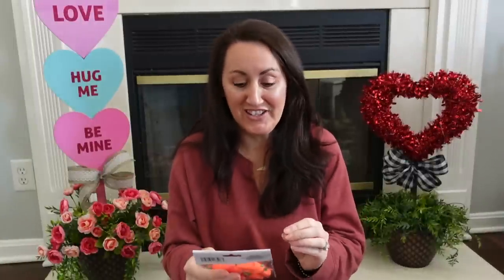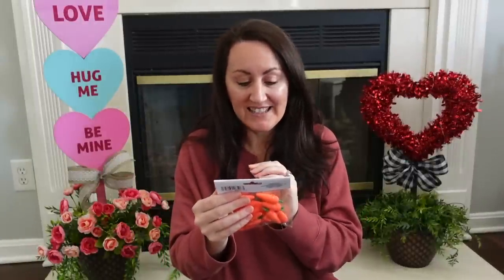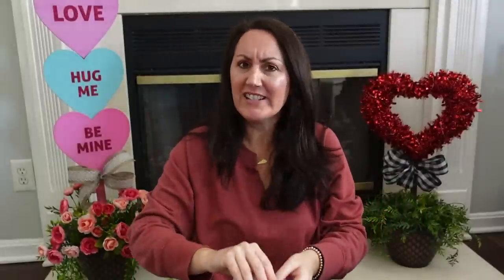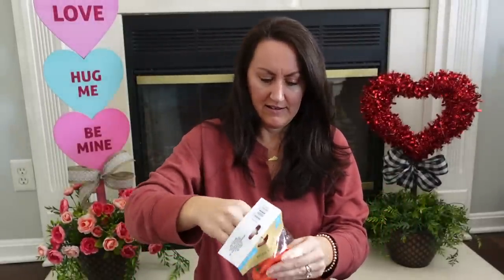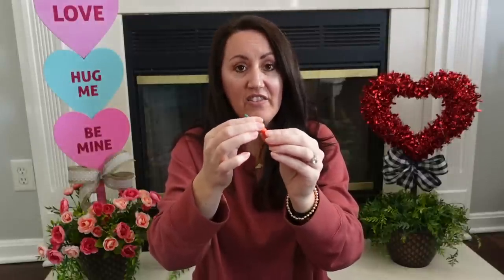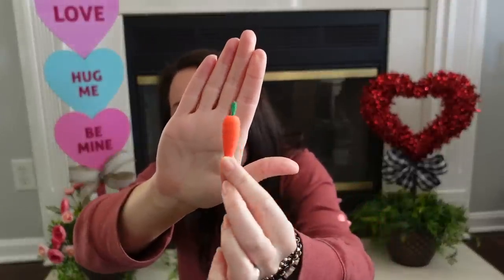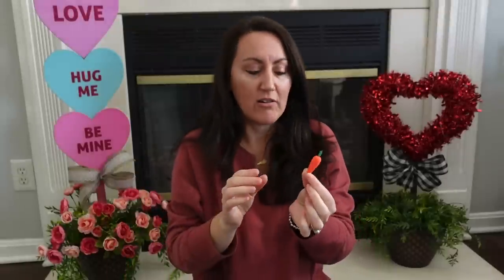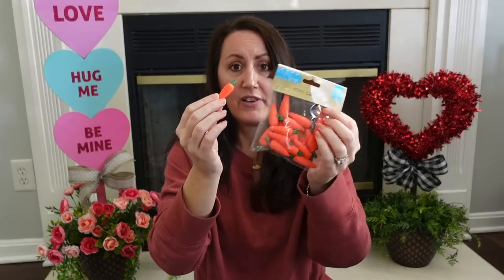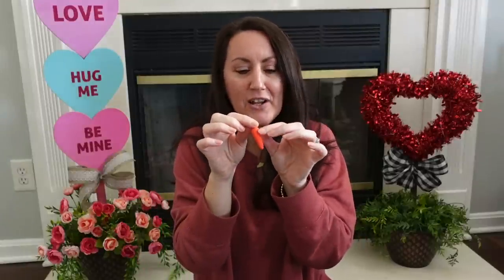Brand new this year are these little mini carrots, and you get 18 of them. I'm curious what these feel like — oh, it's like a foam, like a thick styrofoam almost. So many little things to do with this! The little gumball machine we've made in the past together — fill it up with this kind of stuff. Scatter these around as you're decorating. You can make a little garland and dangle it on a tiered tray.